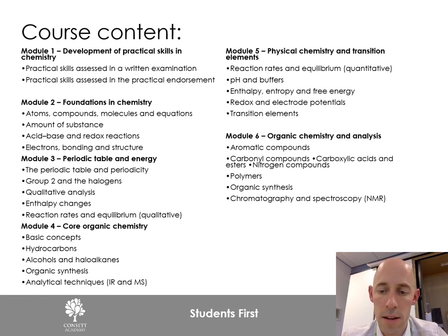In year 13, we cover Physical Chemistry and Transition Elements, going into much more detail on the energetics side of chemistry. Module six covers organic chemistry, looking at specific compounds and the reaction mechanisms involved within those.